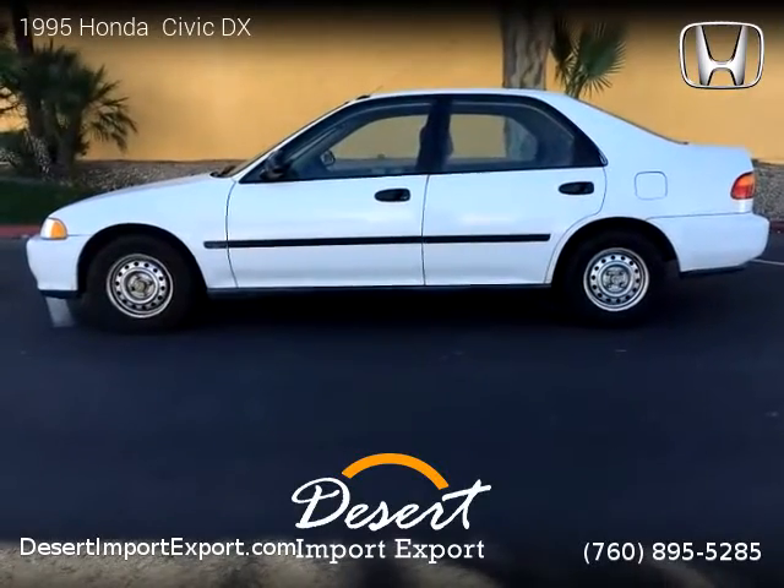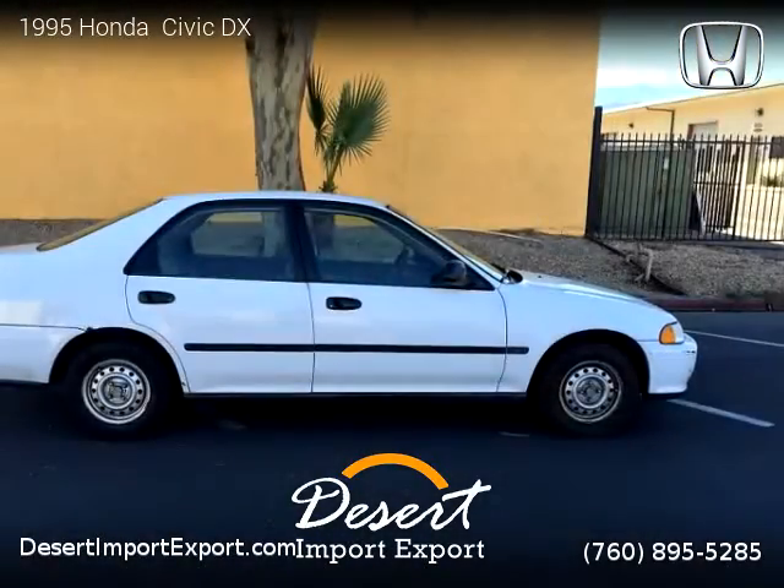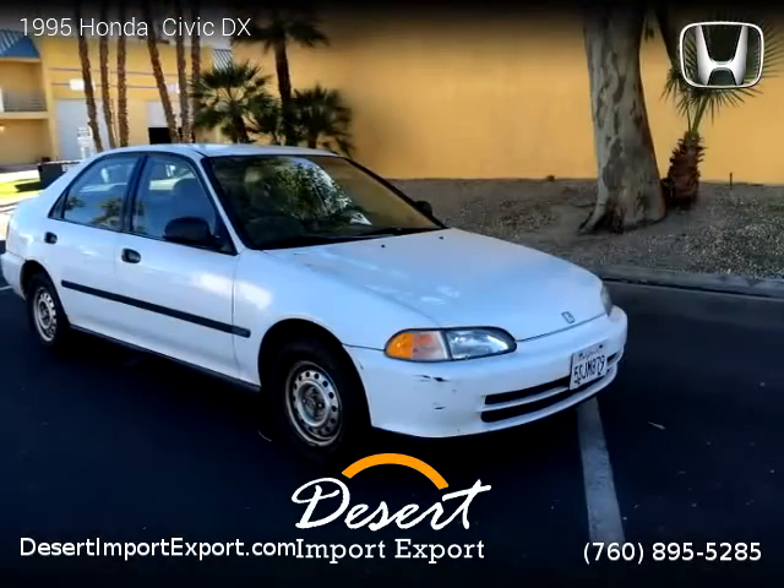For more information please visit us at DesertImportExport.com or call us at 760-895-5285. Thank you for watching our video.